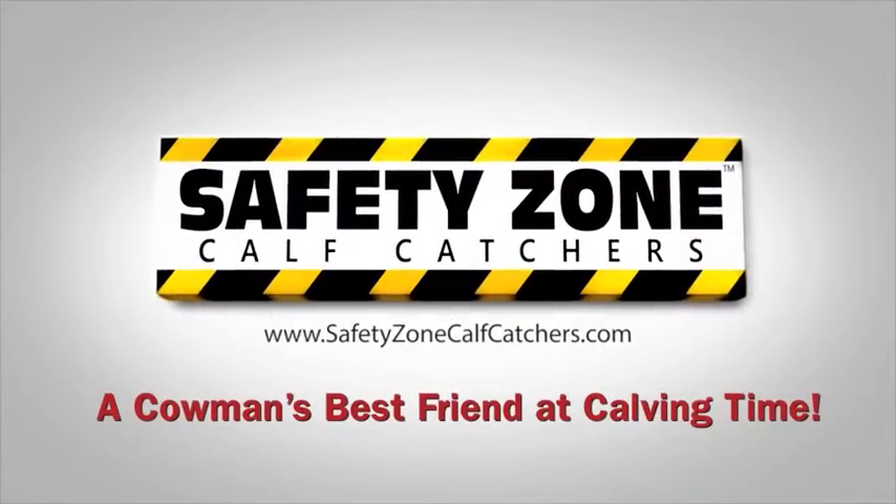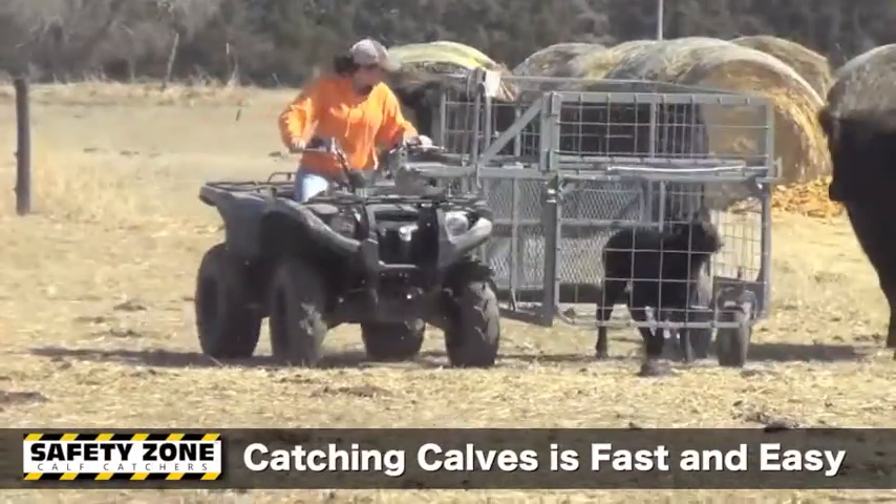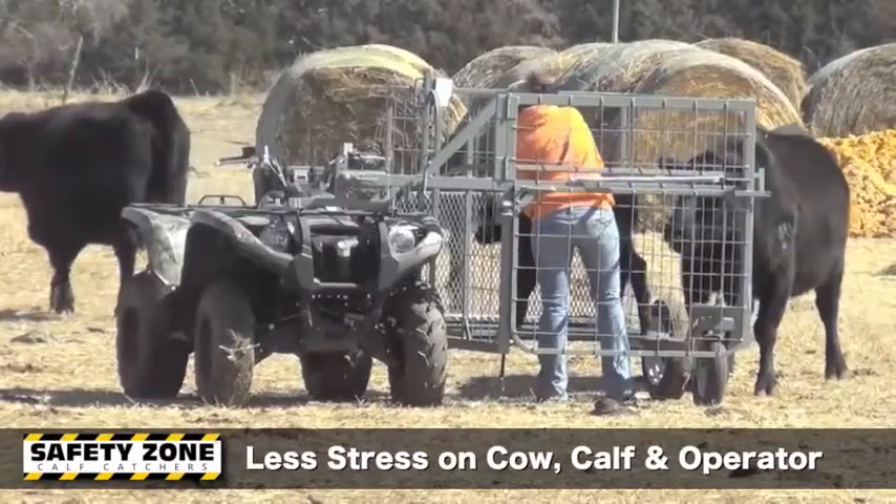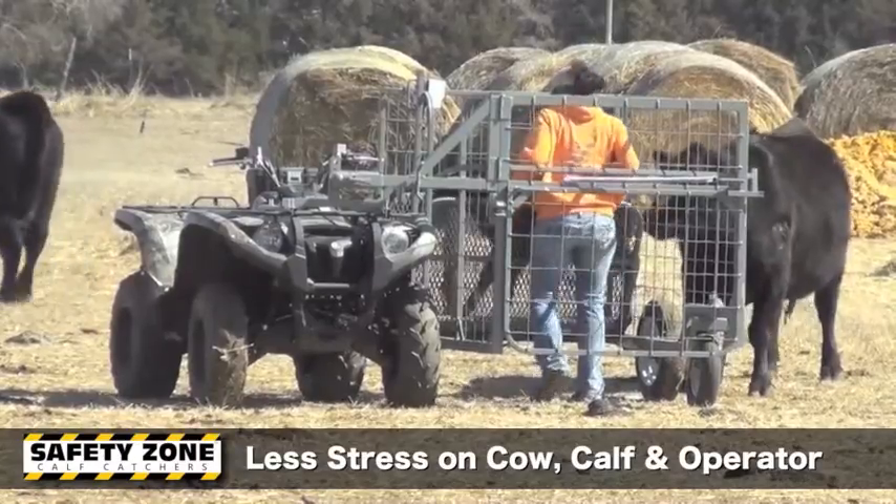A favorite time of the year is calving season, but along with that special time are dangers, extra stress, and increased labor. Safety Zone Calf Catchers is all about safety and making processing new calves easier.